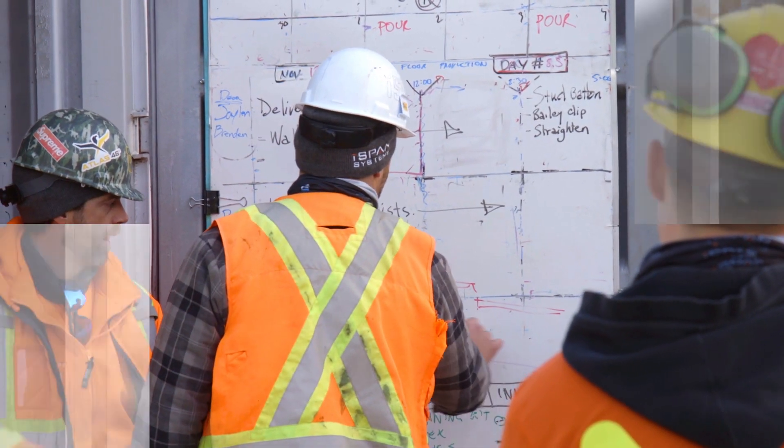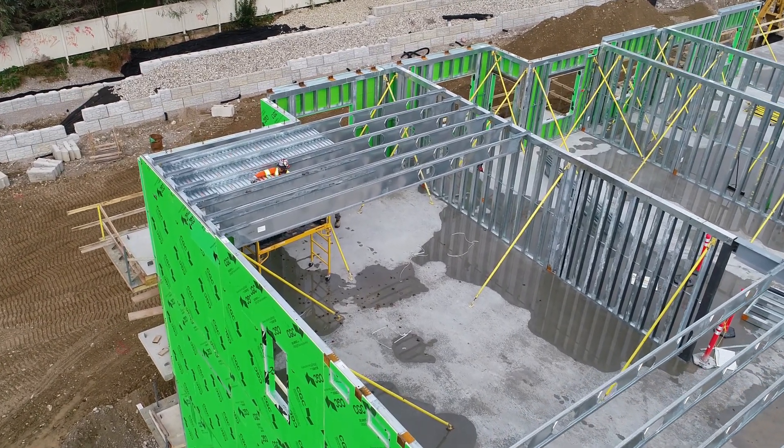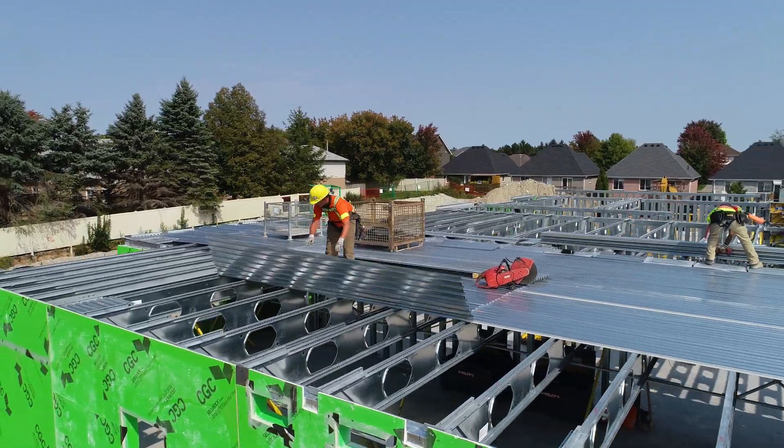There has never been a better time to learn about innovation in mid-rise construction. Simply exit this video and begin an online chat with us. We are here to help.